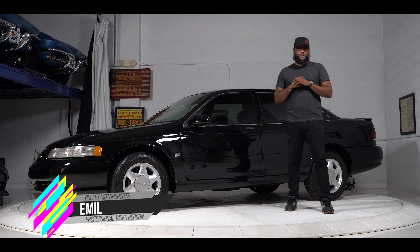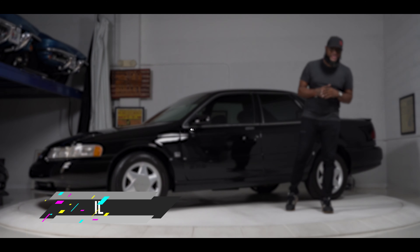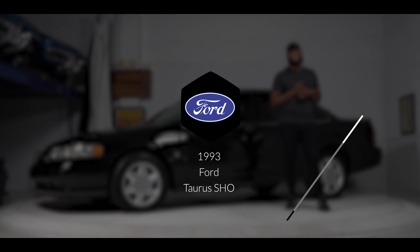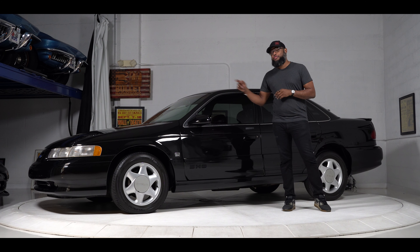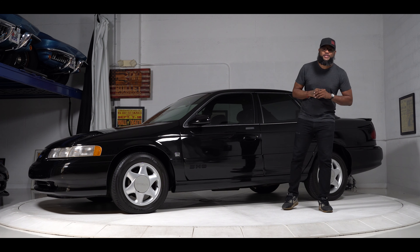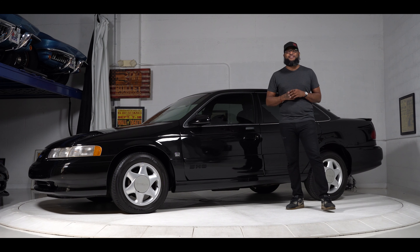What's going on everybody? Emil here from Bullet Motorsports and today we have a doozy. It's a 1993 Ford Taurus SHO — that stands for Super High Output. It's finished in black with black leather interior. It's powered by a 3-liter Yamaha-sourced V6 paired to a 5-speed manual transmission and it has just over 107,000 miles.